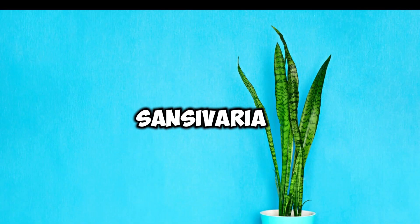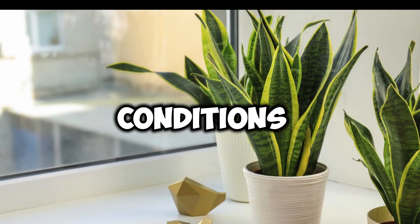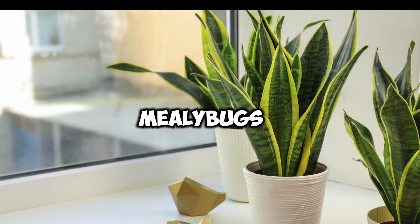Snake Plant, Sansevieria. This hardy plant is known for its ability to thrive in low-light conditions and its resistance to pests such as spider mites and mealybugs.